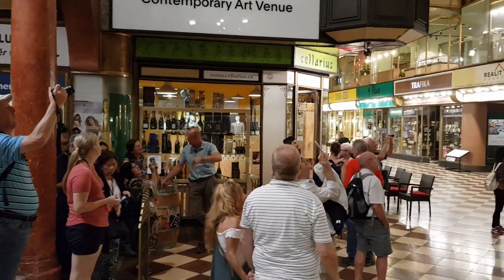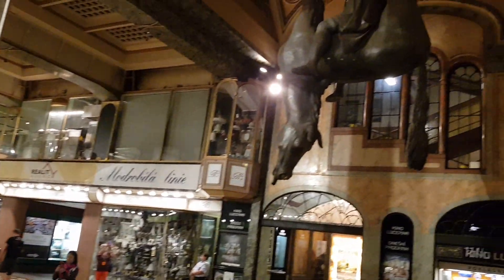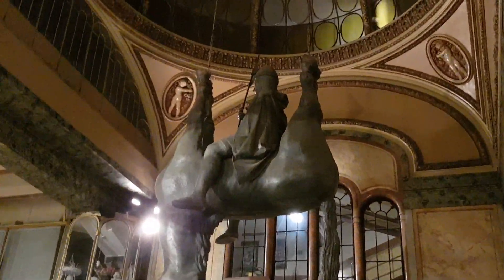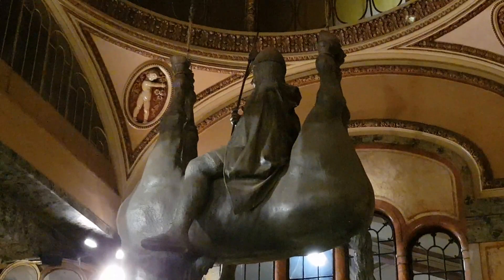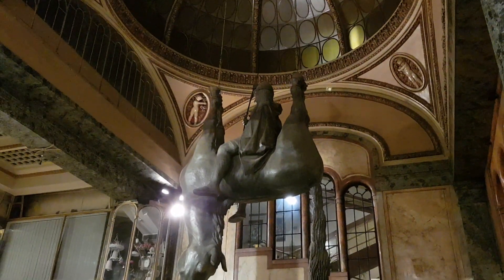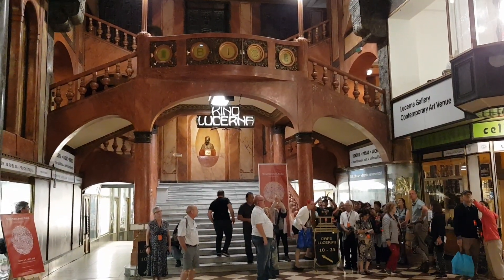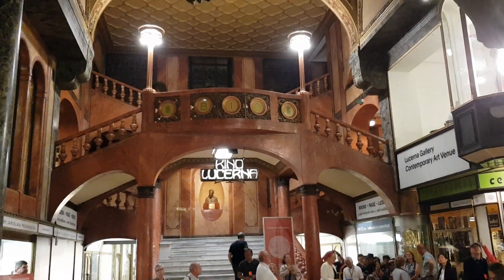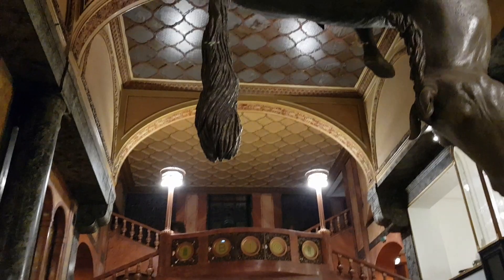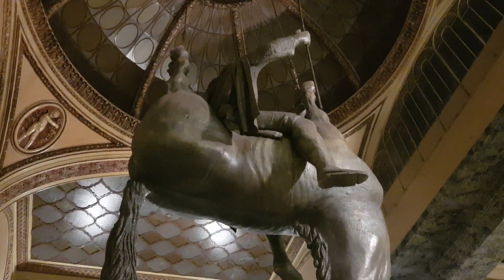You might wonder what everybody's looking at — what Jan's talking about. It's actually this interesting sculpture: a man on a horse, but the horse is upside down. This is St. Wenceslaus, patron saint of the Czech Republic. The interesting thing about where we are is this is a very beautiful passage — we're actually in the Luzerna Palace, which is where we find Wenceslaus on his upside-down horse.